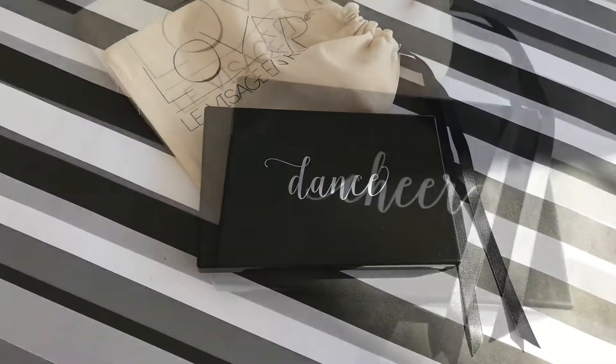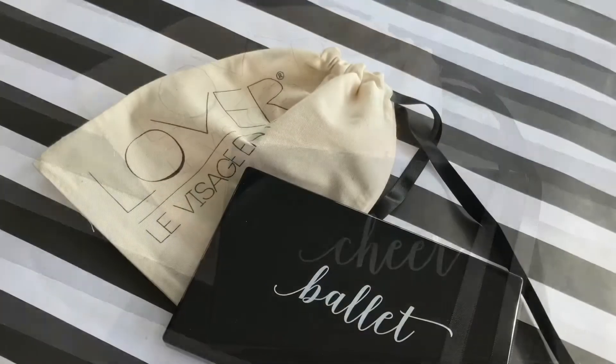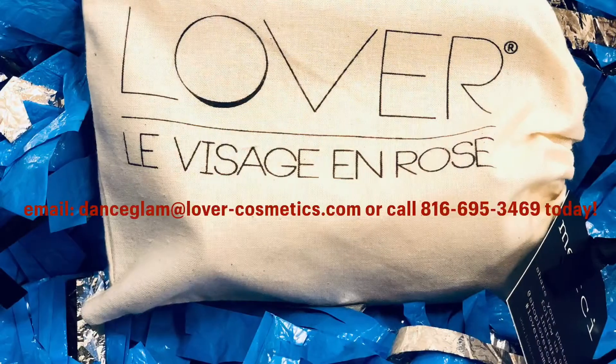Plus, our cosmetics are clean, long-wear, cruelty-free, made in the USA, and so easy for travel and on-the-go touch-ups. We want to be your makeup provider. Call or DM us today.